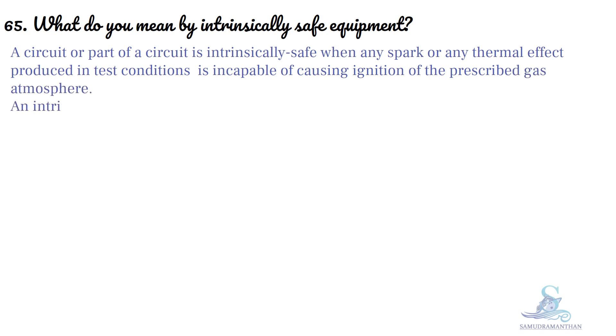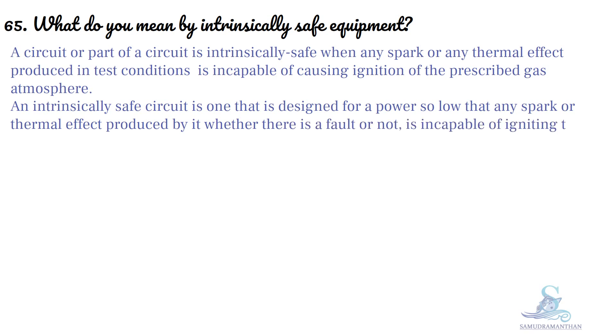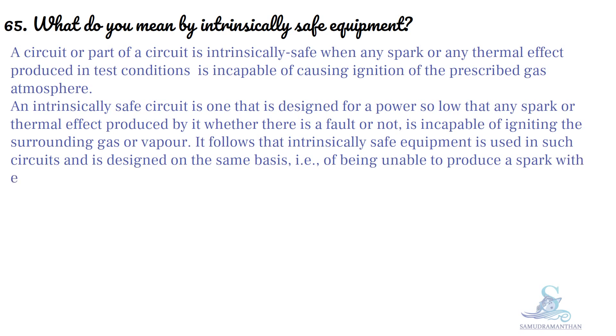An intrinsically safe circuit is one that is designed for a power so low that any spark or thermal effect produced by it, whether there is a fault or not, is incapable of igniting the surrounding gas or vapor. It follows that intrinsically safe equipment is used in such circuits and is designed on the same basis of being unable to produce a spark with enough power to ignite the specific flammable vapor or gas involved.